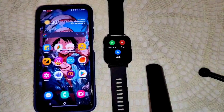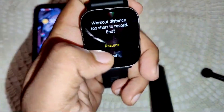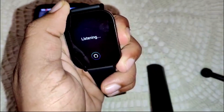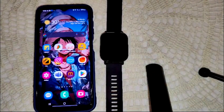After updating, if the feature is still not working, restart your watch. Press and hold the button until the power options appear, then select Reboot. That is how you can restart your watch.